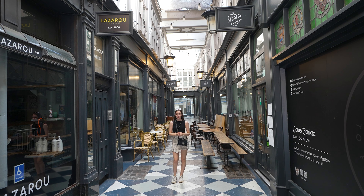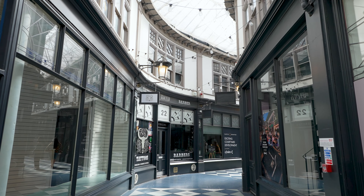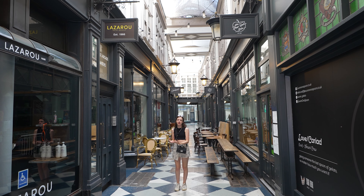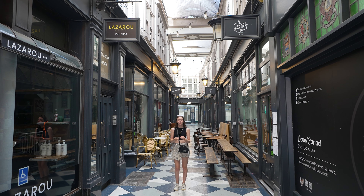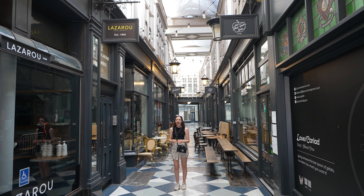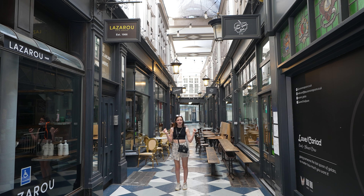Cardiff is known as the city of arcades because it has the greatest concentration of Victorian arcades anywhere in the British Isles — there are seven you can visit. Up until the 1790s the centre of Cardiff had only 25 commercial shops. This all changed in the 1850s with the construction of the first Victorian passageway, a precursor to shopping malls. Today they're full of eateries and small boutiques and they're perfect to wander around on a rainy day.